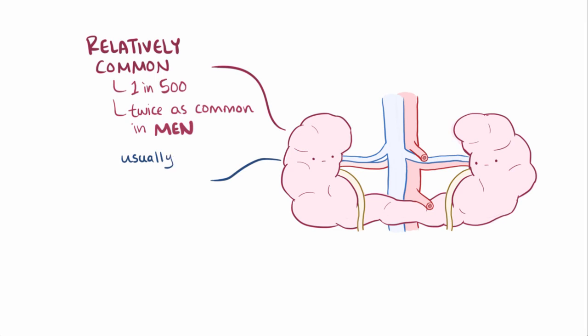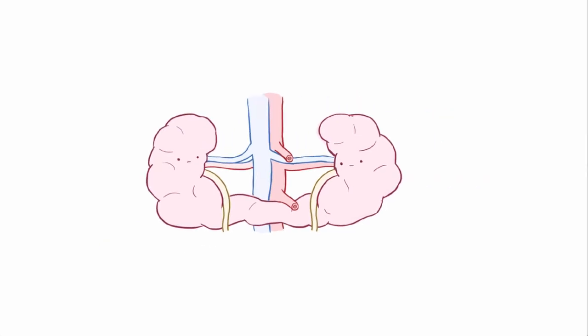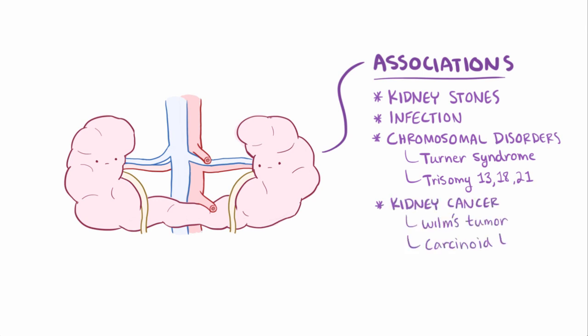Most people with horseshoe kidney are asymptomatic, although it does predispose someone to certain complications like hydronephrosis — backup of urine due to an obstructed ureter. Also, having a horseshoe kidney is associated with kidney stones, infection, and chromosomal disorders like Turner syndrome, trisomy 13, 18, and 21. And finally, it's associated with an increased risk of kidney cancer, especially Wilms tumor and carcinoid tumor.